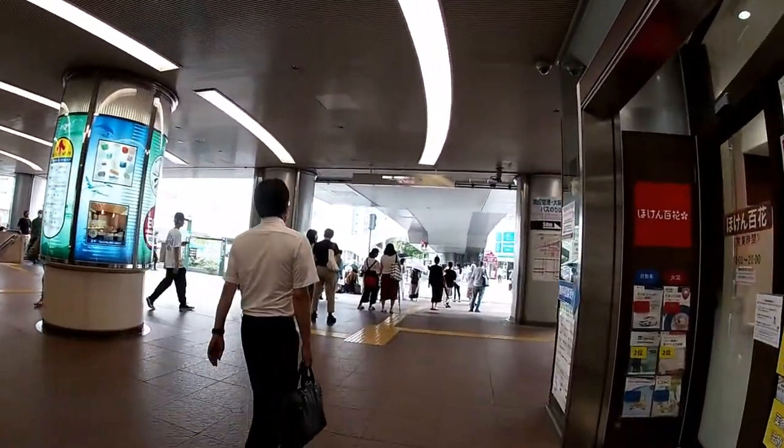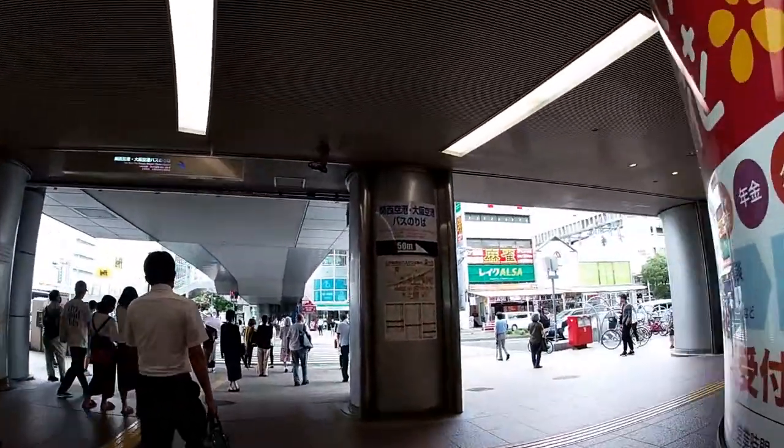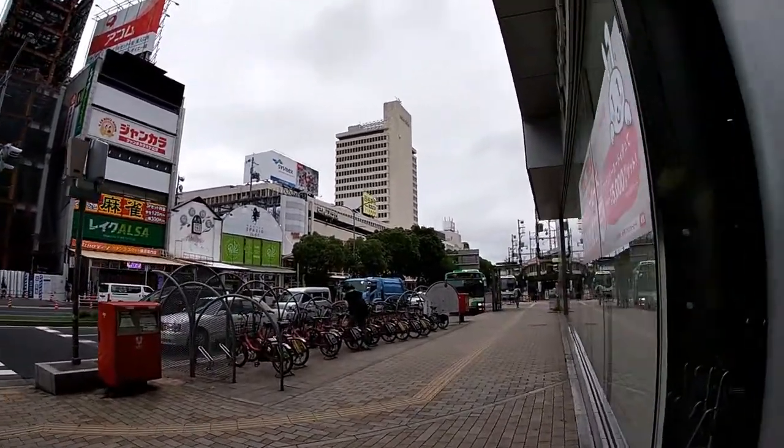It is lunch hour and I'm getting pretty hungry. Right after this, I'll grab some lunch. Look over there — they have bike rentals. Very convenient.